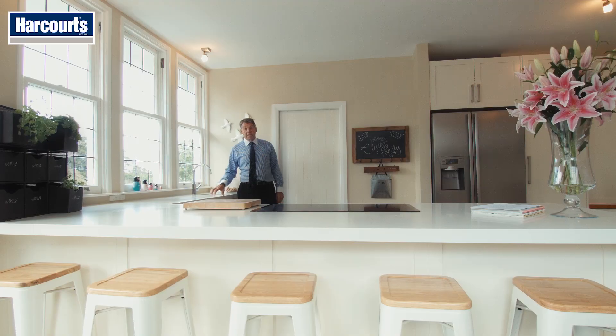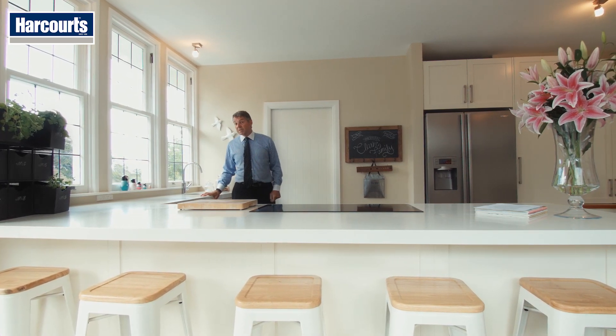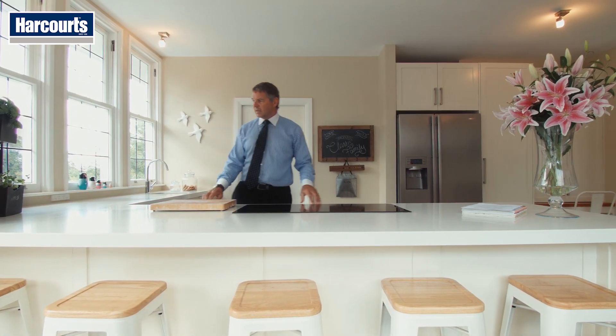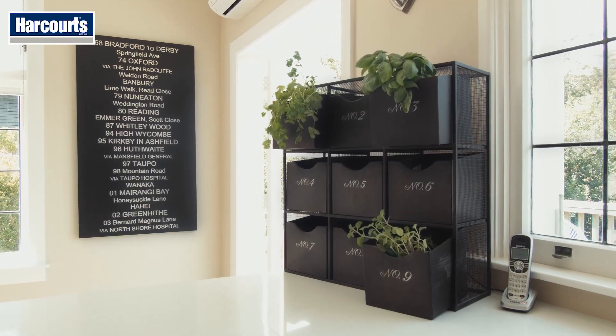Any family home needs a decent-sized kitchen. I think this one just about fits the bill. What do you reckon? Look at this worktop — you could feed an army off this. Check out this herb garden. Nifty, eh? But not a channel — that goes.